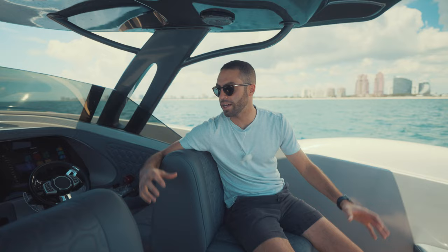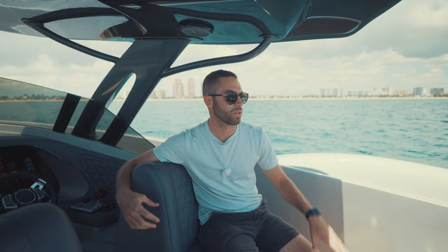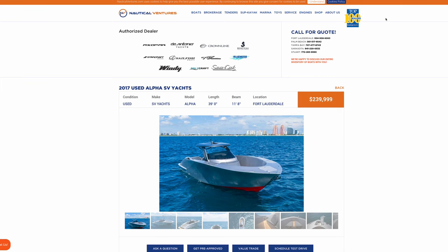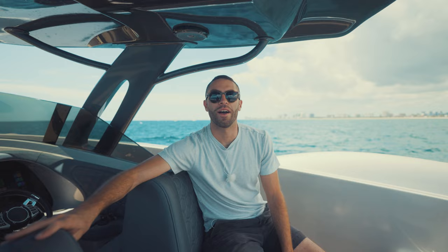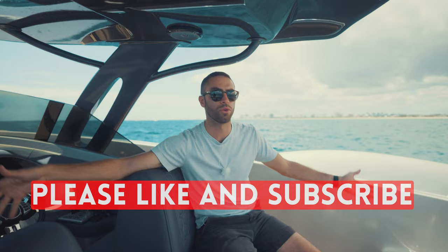That pretty much wraps it up for this video. I really like that we're able to take out different boats and get familiar with new products and brands — it's honestly a perk. A big thanks to Nautical Ventures for allowing us to do this. This boat is available through Nautical Ventures and the current list price is $240,000 USD. Contact information will be in the description below. Please like the video, subscribe to the channel, and leave comments — it really helps us grow. I'm Alejandro with YTG and we'll see you in the next video!